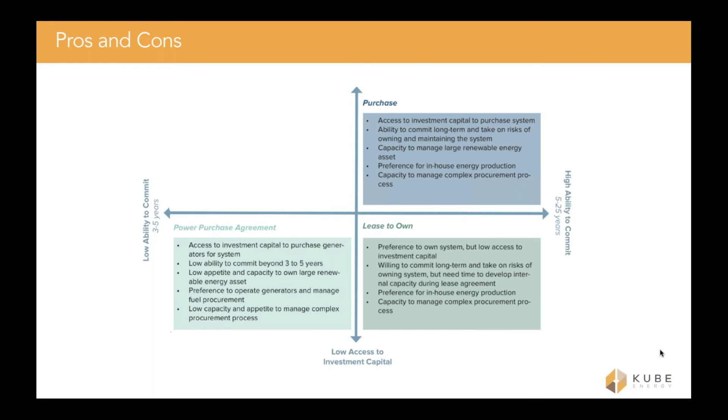This slide shows the pros and cons of each option on a double axis depicting availability of investment capital and the time horizon the organization is considering. A third axis could be the organization's willingness to take on technical responsibility. The purchase model is great for organizations with a lot of capital available, a long time horizon up to around 10 years, and a high willingness to take on technical responsibility. The lease is good for organizations that want to limit technical risk and lack upfront investment capital. The PPA is the cheapest option in the short run, requires no upfront capital, and removes the most technical risk from the organization.